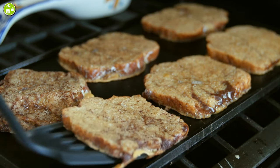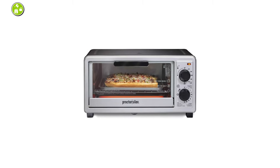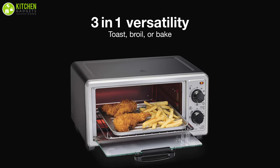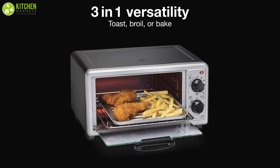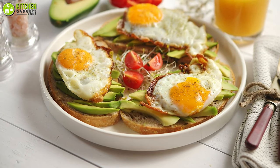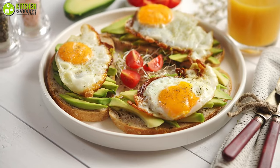Good toaster ovens may often be pricey, but this one's an exception. Now you can toast, broil, and bake your food with the 3-in-1 toaster oven from Procter's Silics. This can toast four slices of bread at once, which is enough for your family and helps you reduce the time you spend in the kitchen.